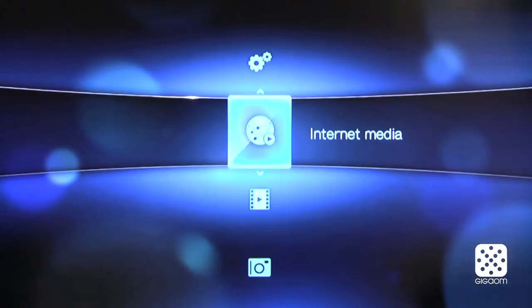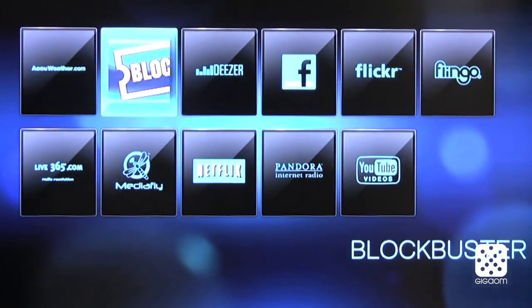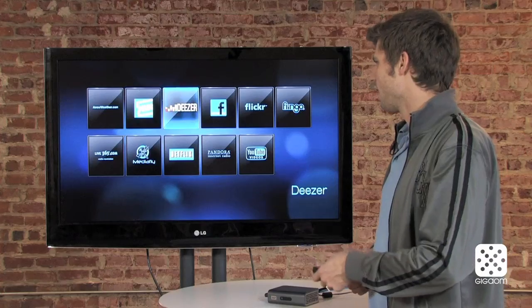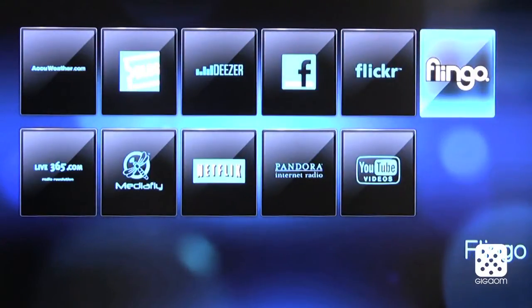Here you have internet media, and if you access this you see they have a bunch of services available. You can check out your weather, you can check out Blockbuster and random movies online. Blockbuster still is around, and then there's music services, Facebook, Flickr, and then there's Flingo which is a really neat service.